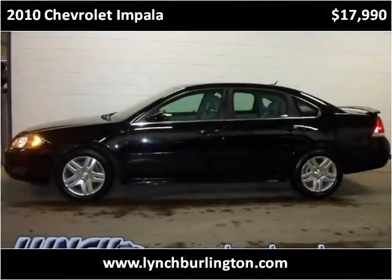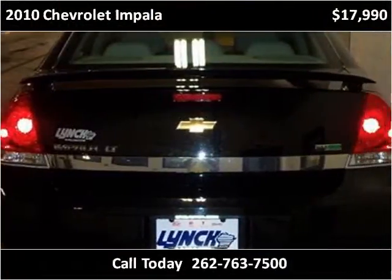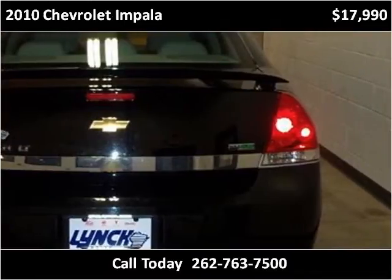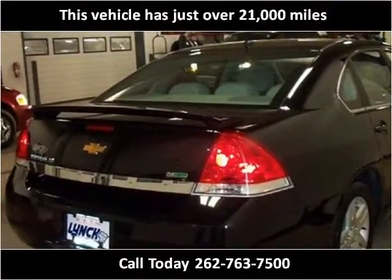This 2010 Chevrolet Impala is available from Lynch GM Superstore. This vehicle has just over 21,000 miles.